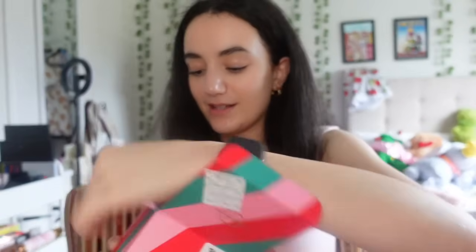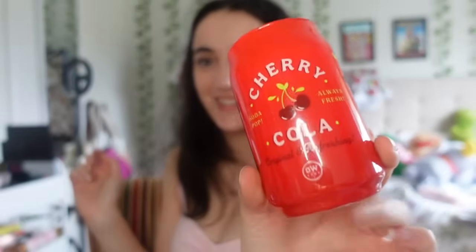Next I got another Glasshouse candle - another discontinued one called 'Best in Show,' which is the Bite of Lamingtons scent. Also from TK Maxx, it has the same holographic look. My sister also got me a non-Glasshouse candle in a cute cola beer can style packaging - it's the cherry cola scent and it smells so good.